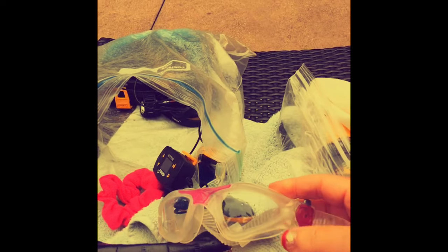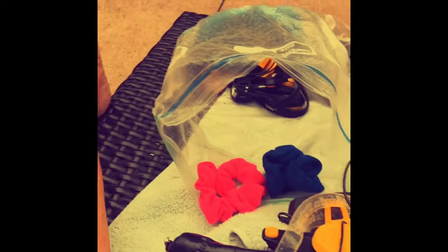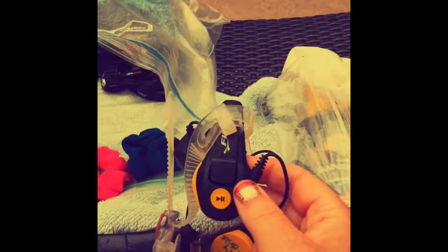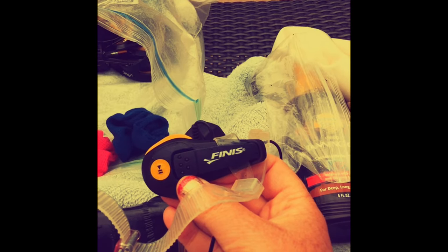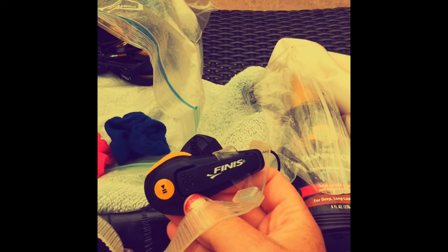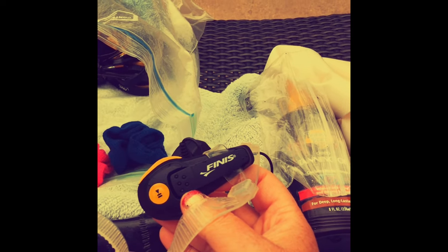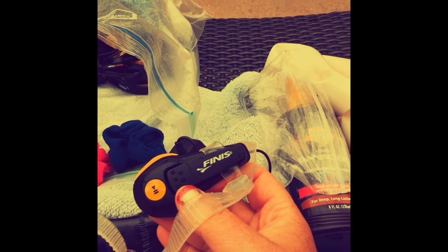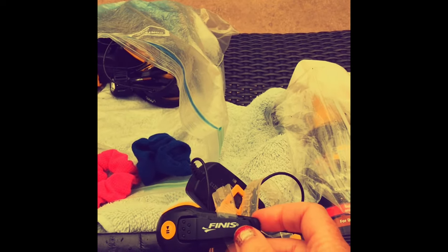I love my pink goggles — they are by Aquasphere, so you can find those online. And then I have these interesting MP3 players, which I will talk more about in another video. They're by Finis, a company out of California, and I absolutely love them. They play underwater music — I can listen to all my MP3s, I just convert from iTunes, and I jam out to pop, Broadway, Sinatra — you name it — underwater. It just keeps me motivated and keeps me swimming those long endurance laps.